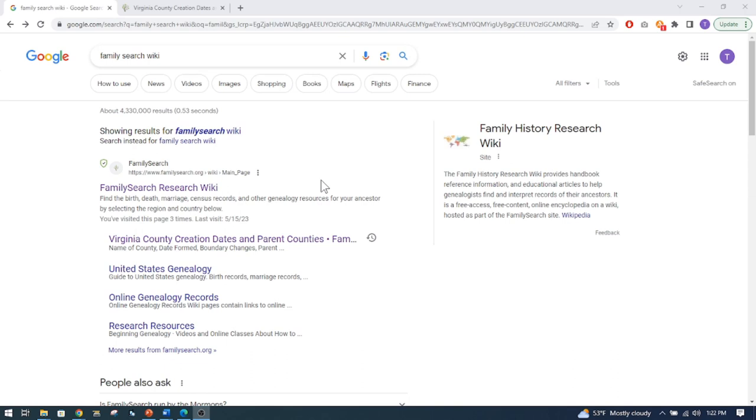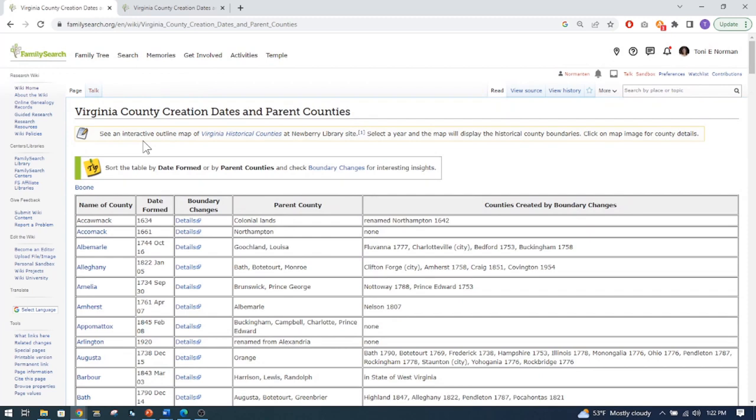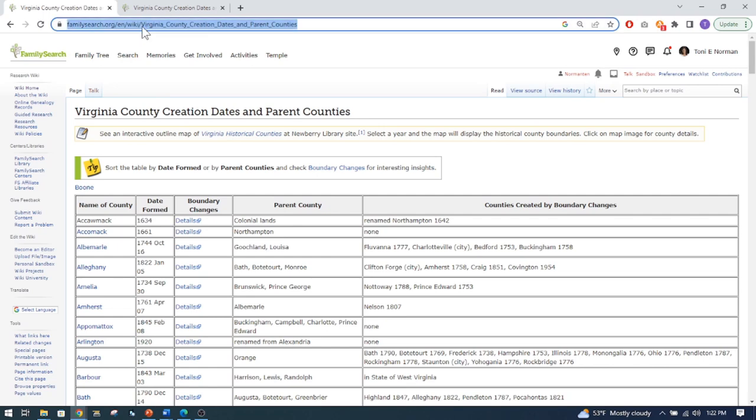We're going to do a Google search for FamilySearch Wiki, and the chart came up. I will put this link in the description. Now when I go to Virginia and search Virginia, I'm not sure exactly how else to find it. But I want to show you what else you can do, because it's not just for Virginia — they have this for every state.